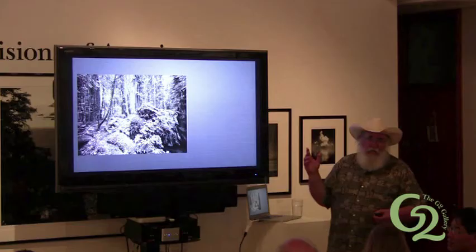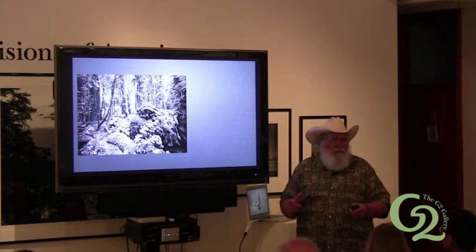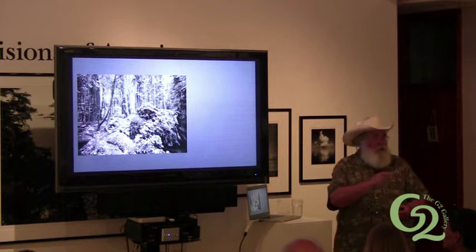This is a 10-minute exposure — most of these are 10-minute exposures. Because in the Redwood Forest, you can't shoot it when the sun's up. It's so dark that if you have any light, that's white and the other thing is black. So you've got to do it just 10 minutes before the sun comes up.